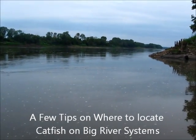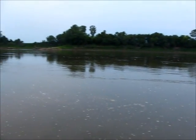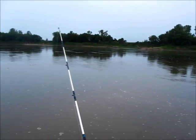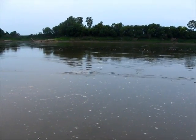Hi guys, so right here I'm on a little tributary and right here is the Missouri River right off the tributary and where I like to fish is right where this little tributary dumps into the Missouri River.